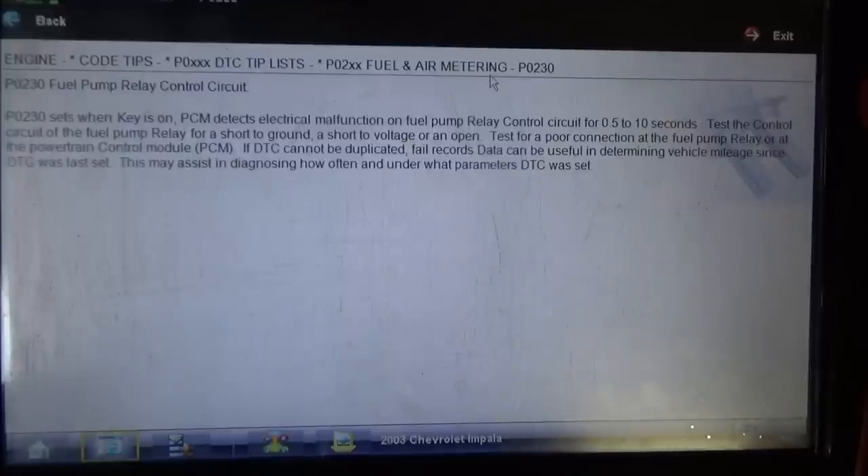Based off of this, at this point I think what we need to do is go to a diagram, determine how this relay is controlled, and determine if this is a ground-side switched relay or a power-side switched relay. That's really going to determine how we want to troubleshoot this circuit and what we're looking for when we get to the car.